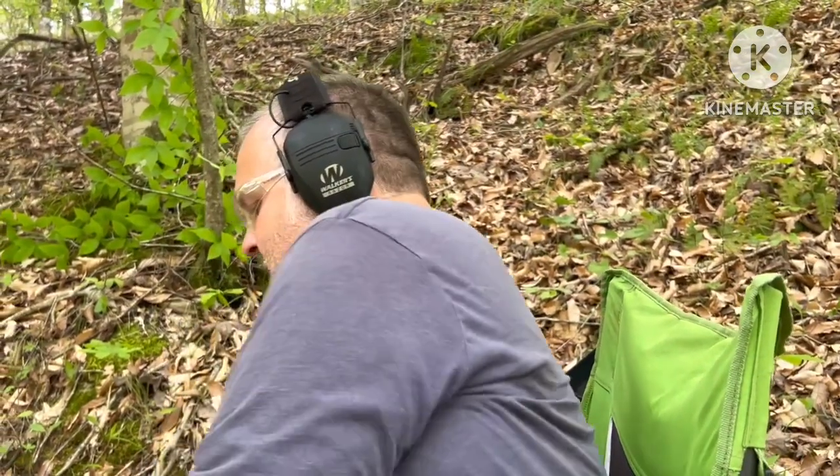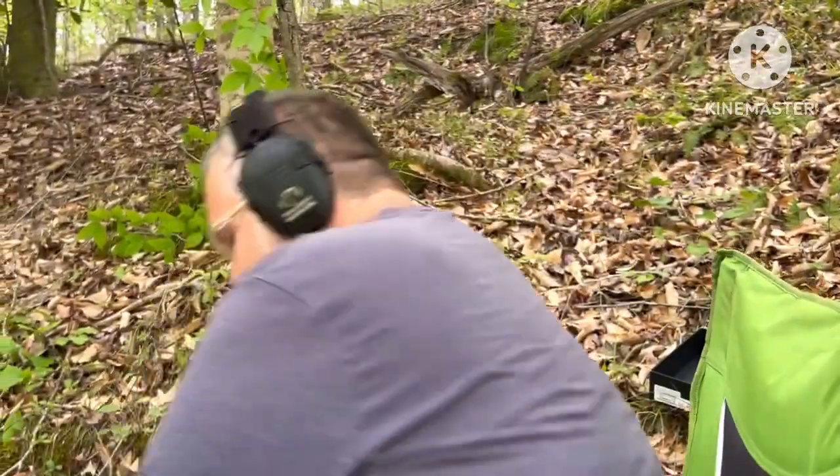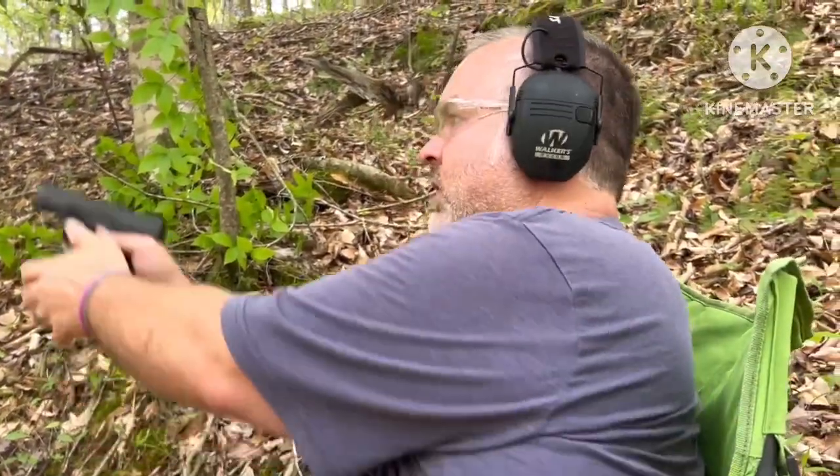We got one more magazine loaded up — it's not quite a full magazine, but we got it as full as we could with what we had left. The range is hot. Here we go.